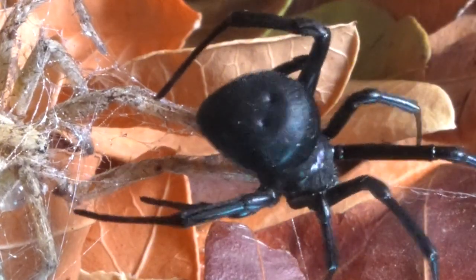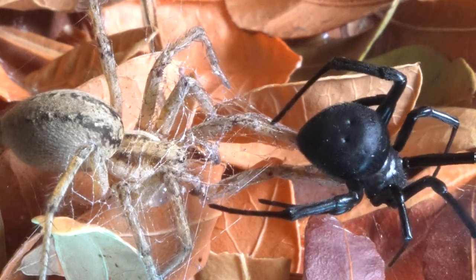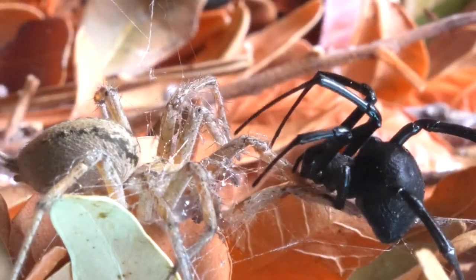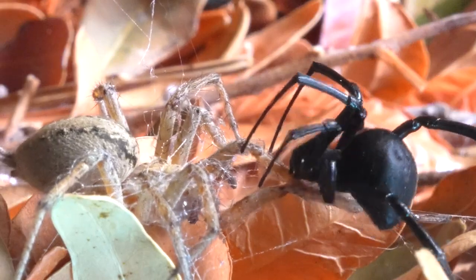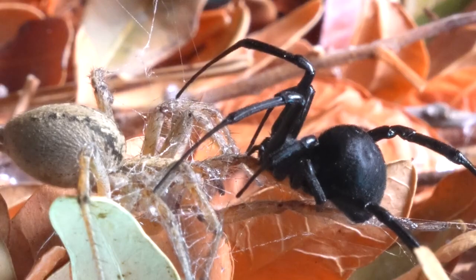And then the inevitable happens — the Black Widow successfully delivers a bite. This moment is crucial in her feeding process, as the injection of venom not only paralyzes her prey but also initiates external digestion, an essential process for all spiders.